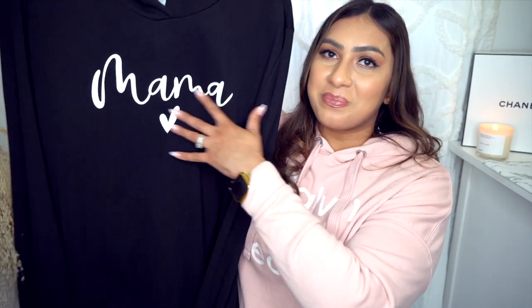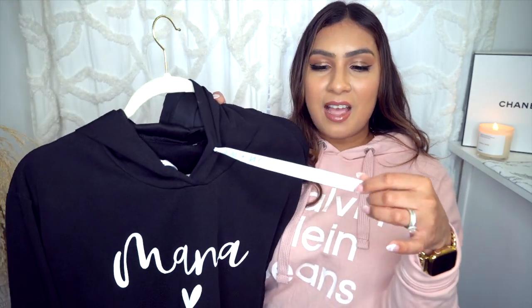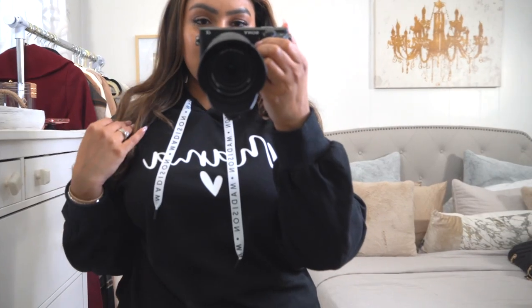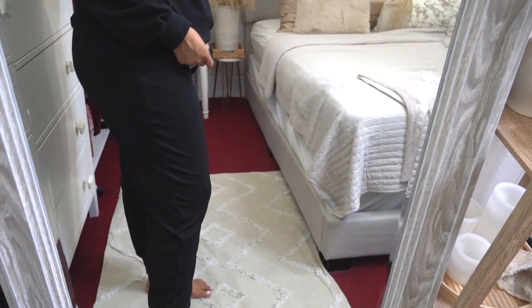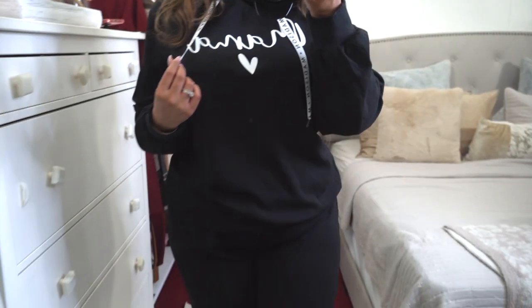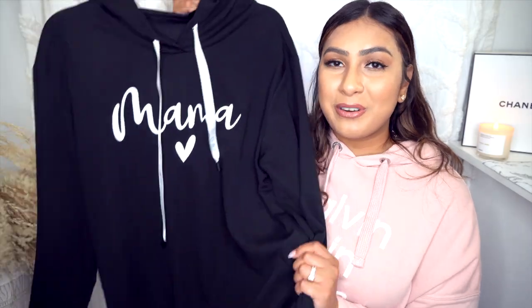For those of you who are mamas, I found this little set that says 'mama' with a little heart, and it actually comes with matching joggers — I thought that was a cute detail. It has a drawstring and the bottoms have a stretchy waistband. I love the plain black color. The material is a little different from the other items but still comfortable and cute. If you're looking for a cute mama set or a gift for a new mom, this one is perfect.